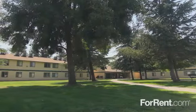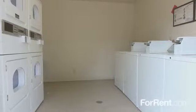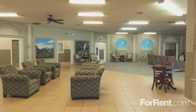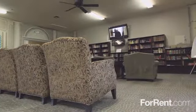Our park-like property features vibrant green lawns, mature trees and shaded sidewalks, a playground, and convenient laundry facilities. And we have a bright and inviting resident clubhouse where you can spend time visiting with neighbors, catch up on your reading, or attend one of our fun-filled activities.